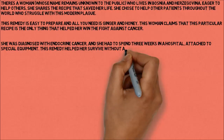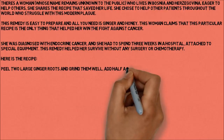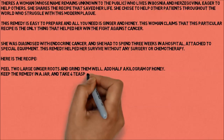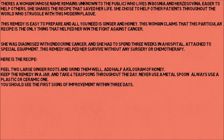Here is the recipe: peel two large ginger roots and grind them well. Add half a kilogram of honey. Keep the remedy in a jar and take four teaspoons throughout the day. Never use a metal spoon — always use a plastic or ceramic one. You should see the first signs of improvement within three days.